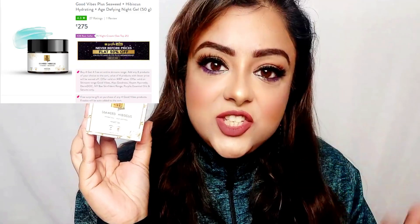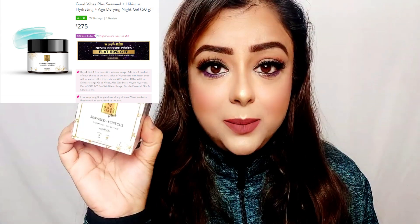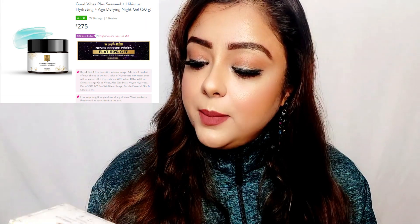Next product: Good Vibes Plus range — Seaweed plus Hibiscus Hydrating and Age-Defying Night Gel. You can include this gel in your night skincare routine, applying it on the face and under eyes. Hibiscus flower and seaweed are very natural extracts which help remove wrinkle lines and reduce aging signs. It is also paraben-free and cruelty-free. It's 50 grams and the MRP is Rs. 275.